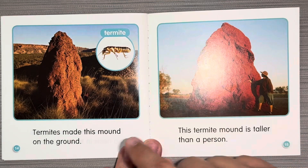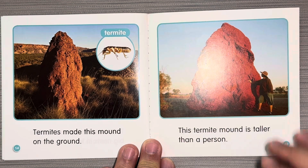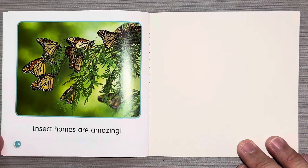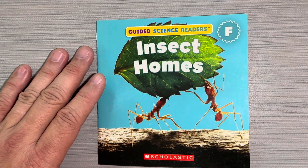Termite. Termites made this mound on the ground. The termite mound is taller than a person. Insect homes are amazing. Insect homes. I hope you love this book. There's a rest of them.